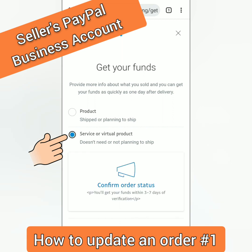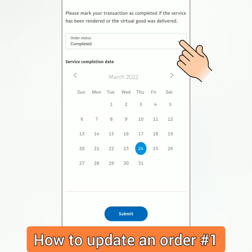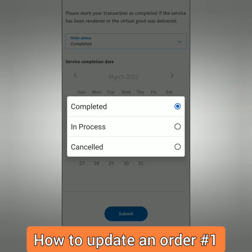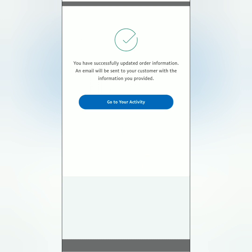In my case it's a service or virtual product, which doesn't need a tracking number. Confirm the order status, select the service completion date, and select the order status — mine is Completed. Click Submit, and you'll see an Update Successful message.